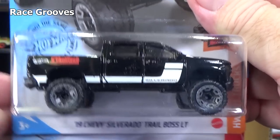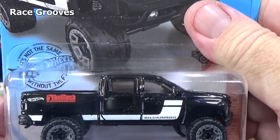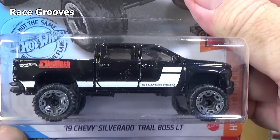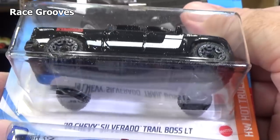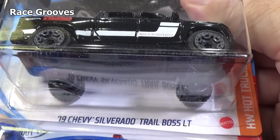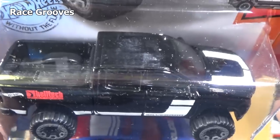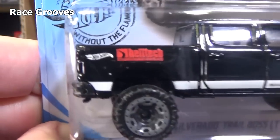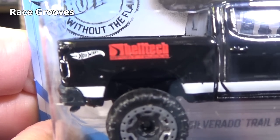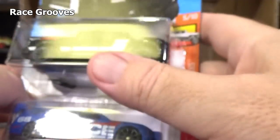19 Chevy — that's the third new model for this case. I think we have all four. Here we have the 19 Chevy Silverado Trail Boss LT. Kind of a scuffy package. Here's a close-up of the graphics in case you were curious what it is. Got it on the hood.